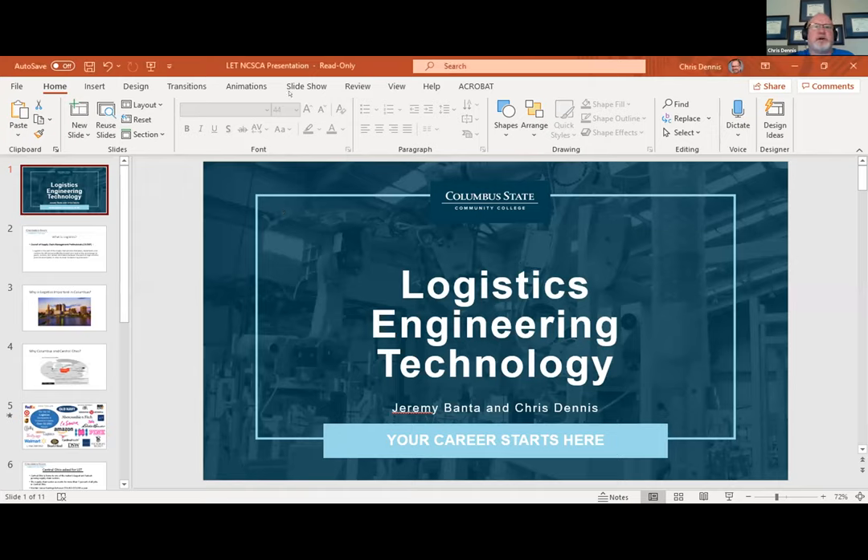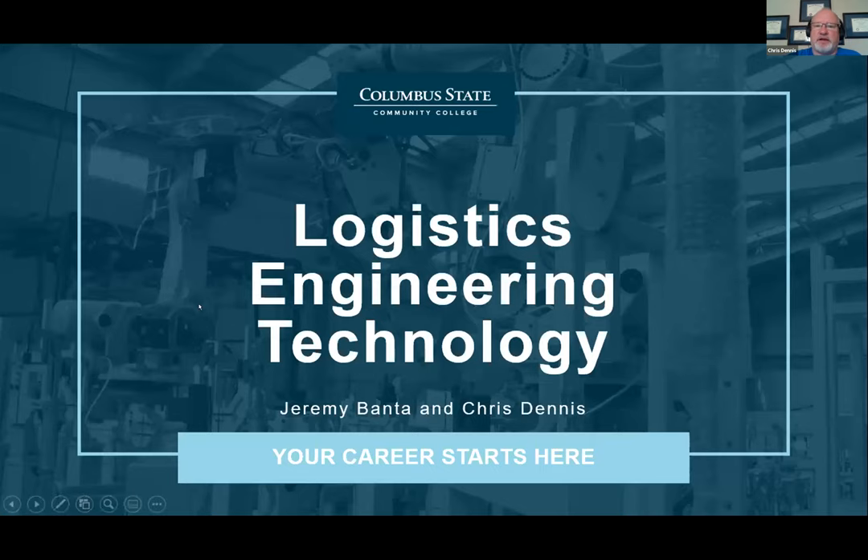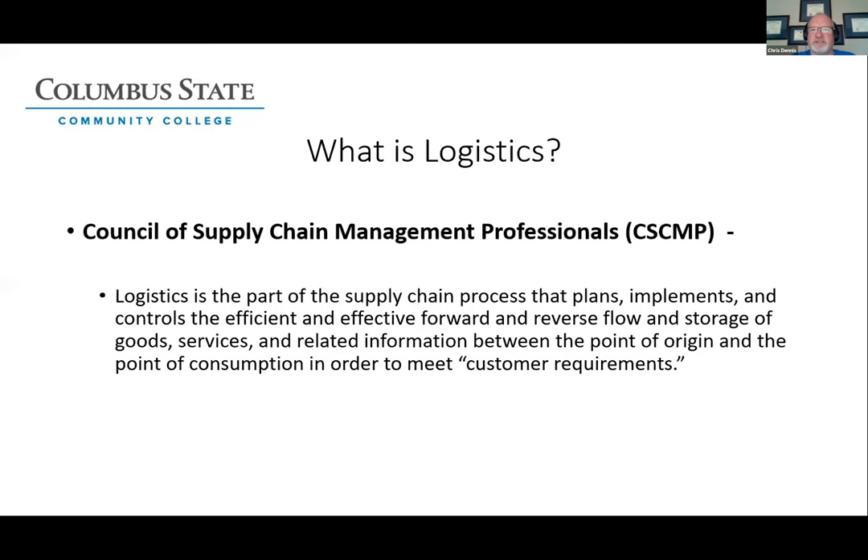Today I want to talk to you about our Logistics Engineering Technology Program at Columbus State Community College. Professor Banta and I will talk about the program as well as how it relates to the COMPLETE grant. What is logistics? That's a question we get asked quite often, and the way we explain logistics to our students is it's the part of the supply chain that plans, implements, and controls the forward and reverse movement of goods and services through the supply chain.